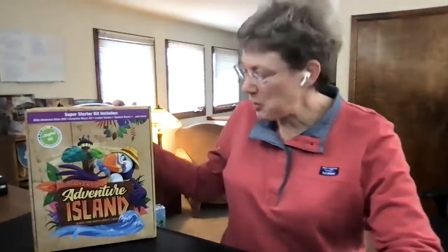Hi, I'm Amy at ConcordiaSupply.com, a place where church leaders have come for over 70 years for church resources, support, and unbiased reviews on products from all the major Christian publishers and suppliers. I'm going to open the Discovery on Adventure Island Super Starter Kit from Cokesbury, so you can see what's inside and feel confident to order your starter kit today.